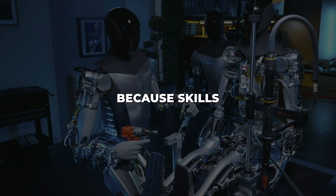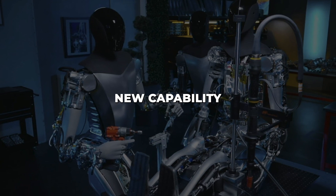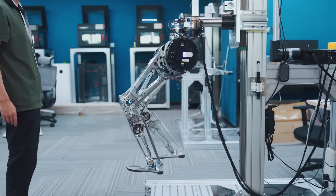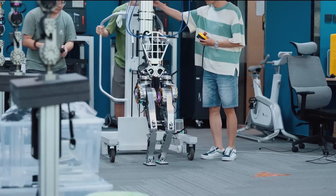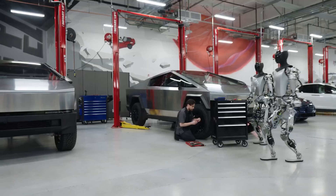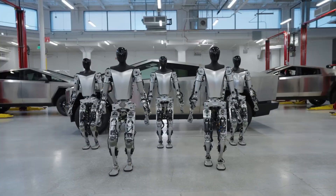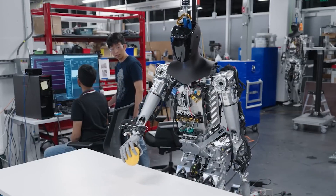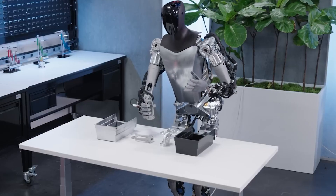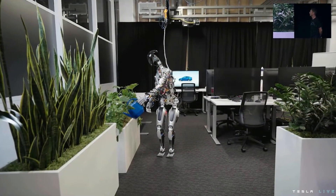Additionally, because skills can transfer instantly between Optimus robots via over-the-air updates, each new capability only needs to be programmed once. Previously, each robot in a fleet would have to be trained individually in every new task. Now, the knowledge gained from one robot's experiences propagates network-wide, enabling exponential growth in collective abilities. This means each individual robot can remain relatively simple and low-cost while still growing smarter over time — intelligence is shared rather than built into every unit.